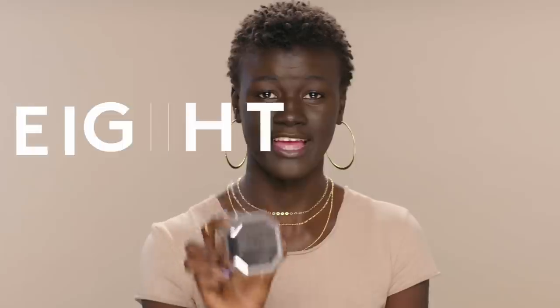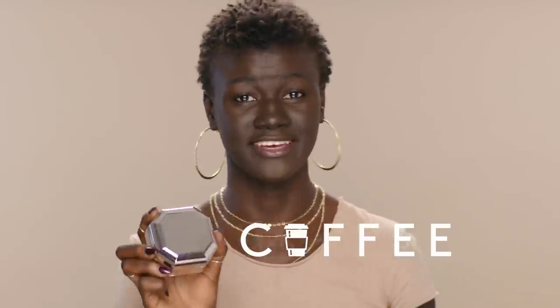Fenty also launched eight new shades of setting powders, and my shade is coffee. When I first started using setting powders, I only saw white and yellow. I feel really confident putting this on my face because I know it's the right match — it's the right color.